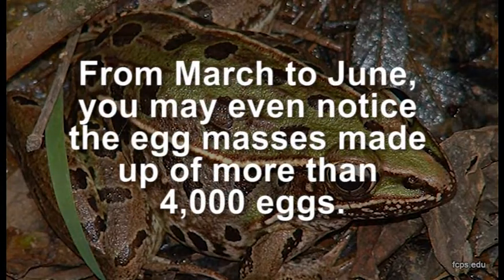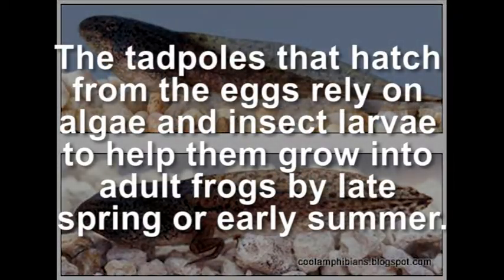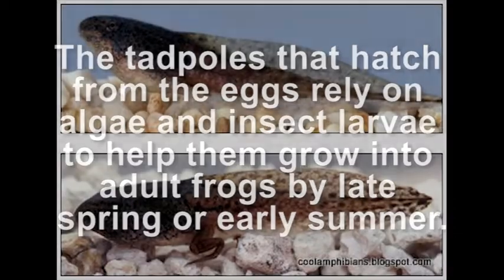From March to June, you may even notice the egg masses made up of more than 4,000 eggs. The tadpoles that hatch from the eggs rely on algae and insect larvae to help them grow into adult frogs by late spring or early summer.